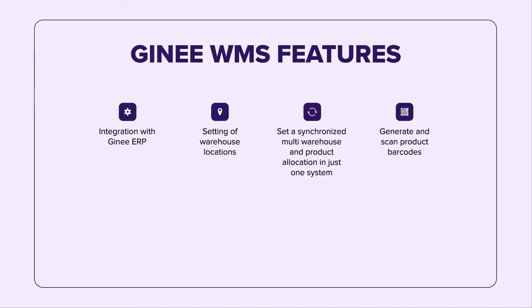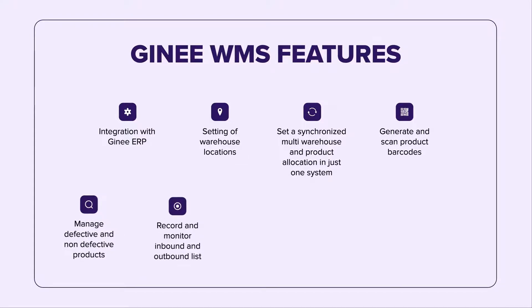Manage defective and non-defective products, record and monitor inbound and outbound lists, transfer stocks between warehouses, supports PDA Scanner, easier stock take, and many more.